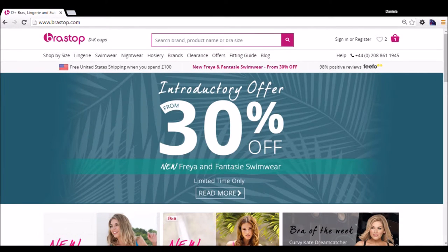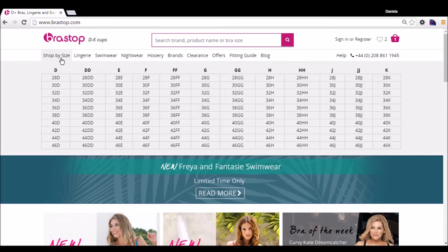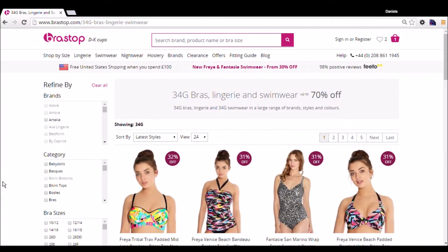This is Brastop. They have bras for larger breasted women, which is great. The size range goes from 28D all the way up to 48K, which is great. I'm a 34G, so I'm going to go ahead and click there. I'm showing you how to get a bra here.